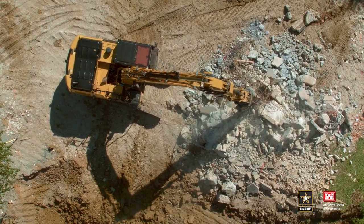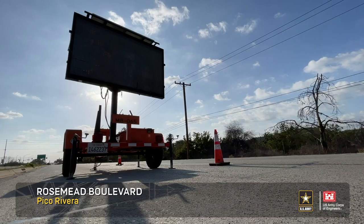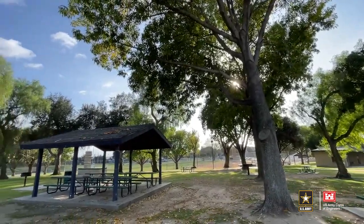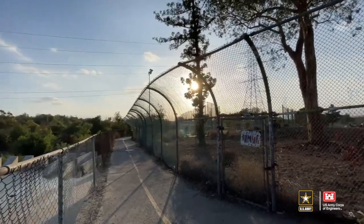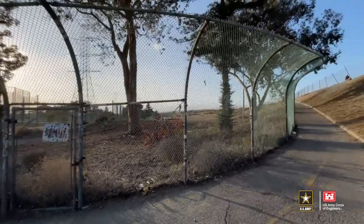Construction will largely take place during daylight hours; however, increased traffic associated with hauling and construction could be anticipated. Additionally, for those of you that enjoy taking advantage of the large recreational space behind the project, most of that will remain open during construction; however, some of the trails that traverse the dam will have to be closed during construction for public safety.